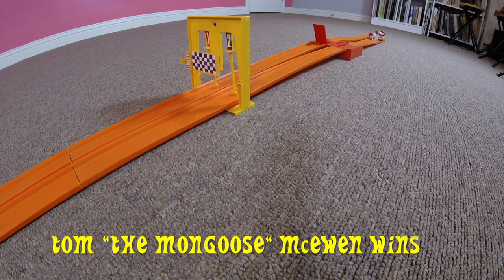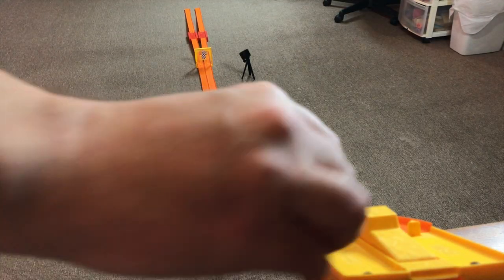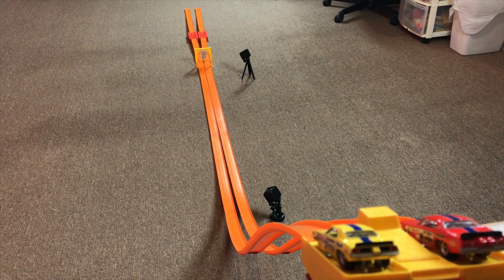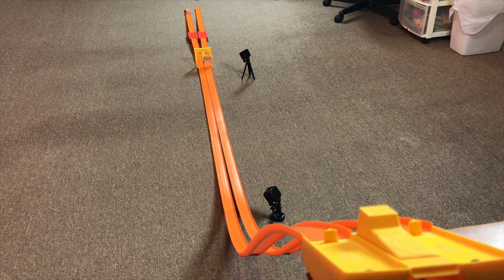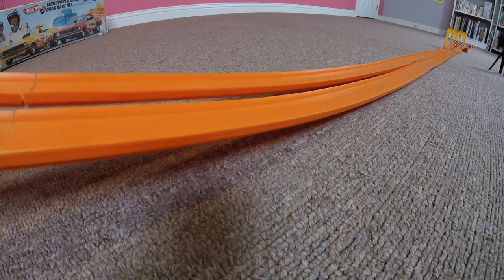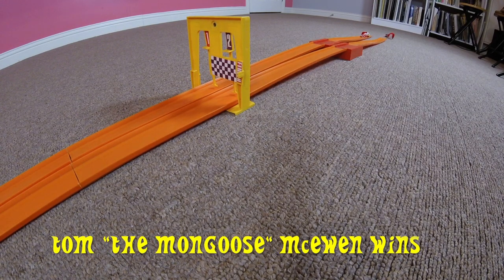Tom the Mongoose McEwen wins the first race. Let's change lanes. Reset. Race two. Man, that was close — Tom the Mongoose McEwen wins again.